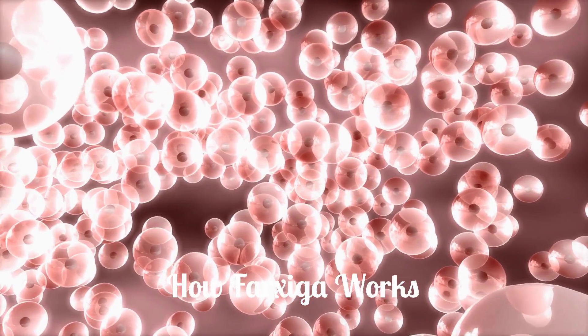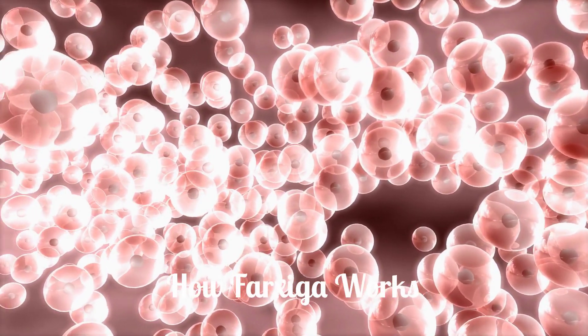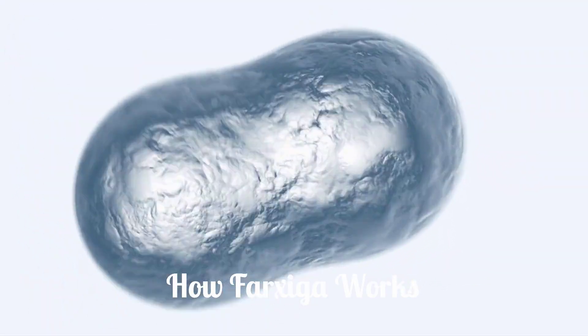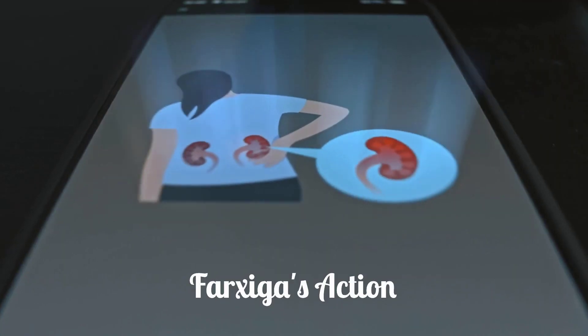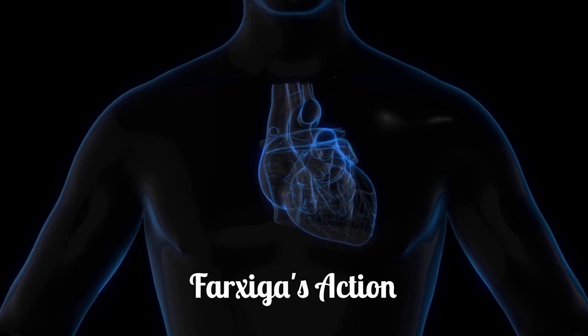Farksega works by preventing glucose reabsorption in the kidneys, increasing glucose excretion in the urine. It inhibits sodium glucose cotransporter 2 (SGLT2), found in the proximal renal tubules, which reabsorbs filtered glucose. By inhibiting SGLT2, Farksega promotes glucose excretion in the urine. It also reduces sodium reabsorption, increasing the amount reaching the distal tubule.